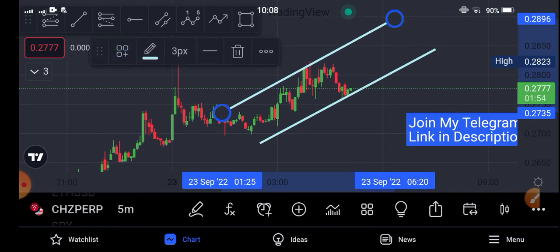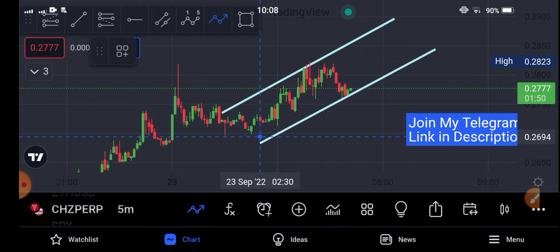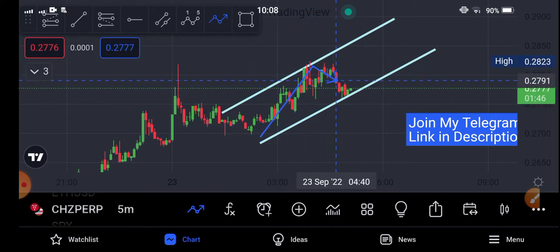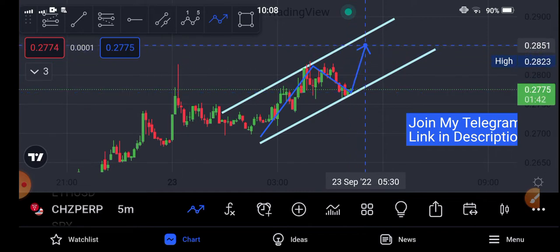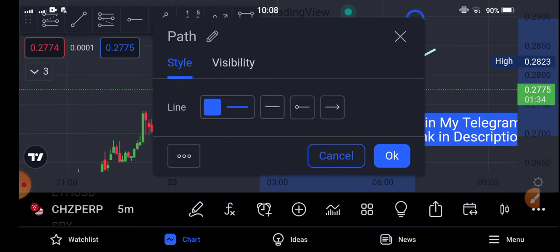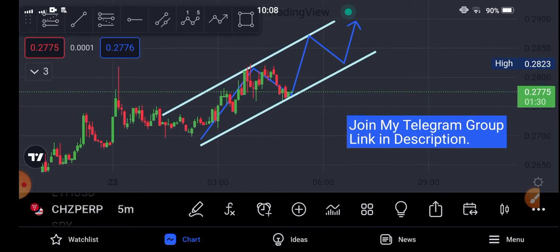I hope it will pump more. You can see my prediction is playing out, but you also have to watch the trend line. If it breaks the trend line, there's a possibility it's going to change the trend and turn bearish. But currently my overall opinion is positive about Chelis coin.